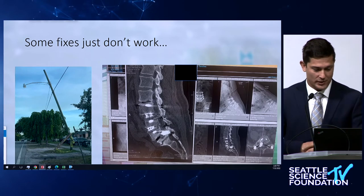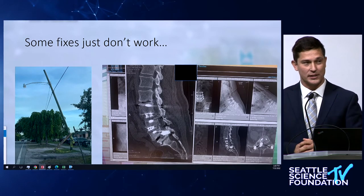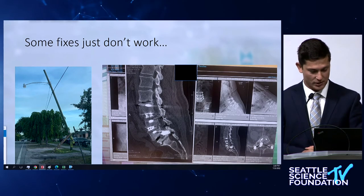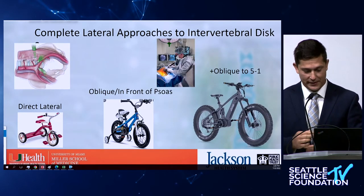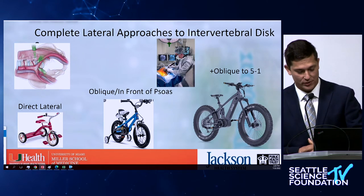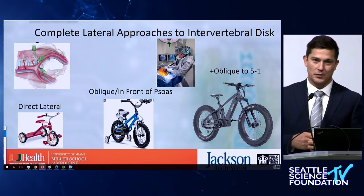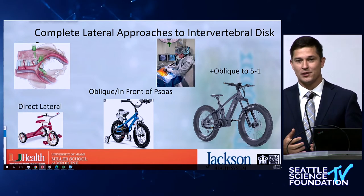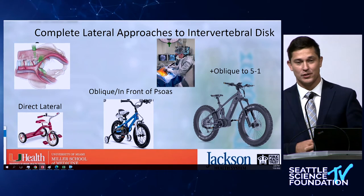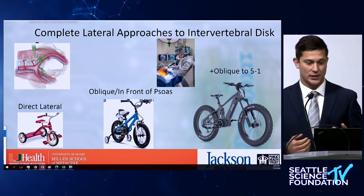Just a quick slide — some fixations that from the beginning you look at and know they're not going to work. Something's going to break, and in this case that cage just pops out. So hopefully with all the presentations prior and these slides, it becomes more apparent: the real power of having the complete ability to approach the lumbosacral region through the oblique, lateral, versatile way.